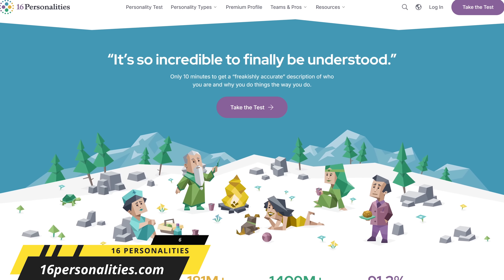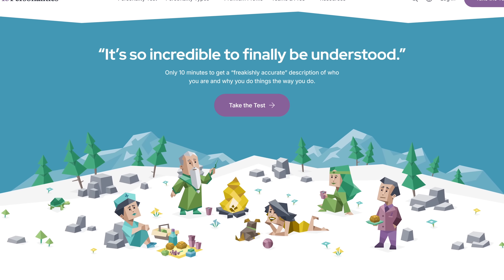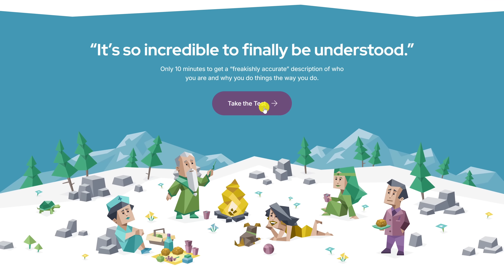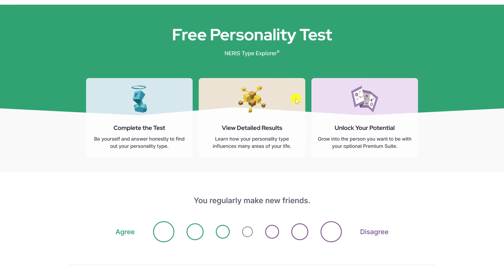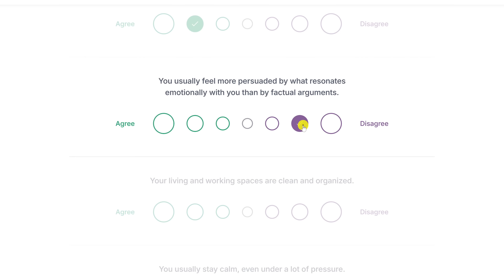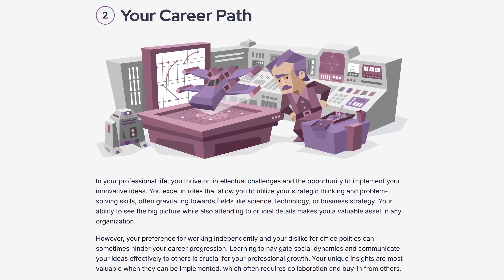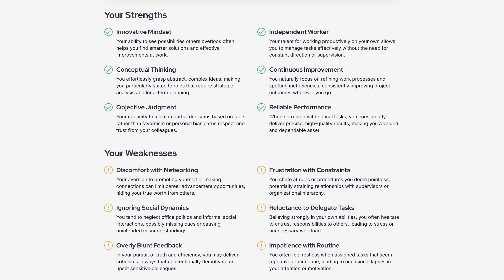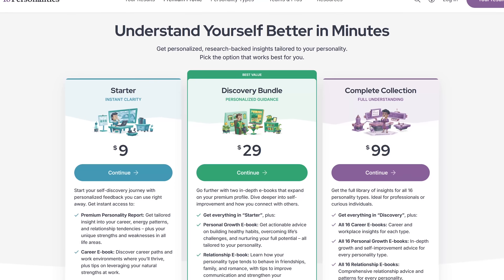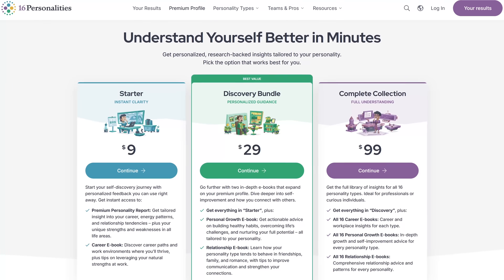16 Personalities is a free online personality assessment to find out what makes you tick, exploring 16 distinct personality types. You'll learn what really drives, inspires, and worries your personality type. To begin, select 'Take a Test' at the top — it's currently available in more than 30 languages and takes about 7 to 10 minutes to complete. When it's done, it will show you your personality traits, your career path with some insights, and your strengths and weaknesses. If you want a deeper dive with enhanced insights, they have add-ons starting at a one-time cost of $9.